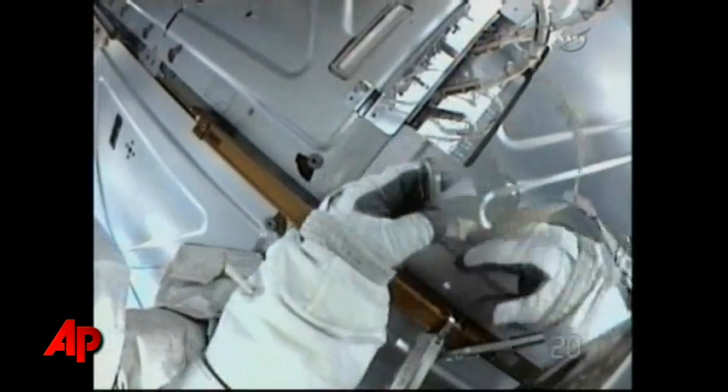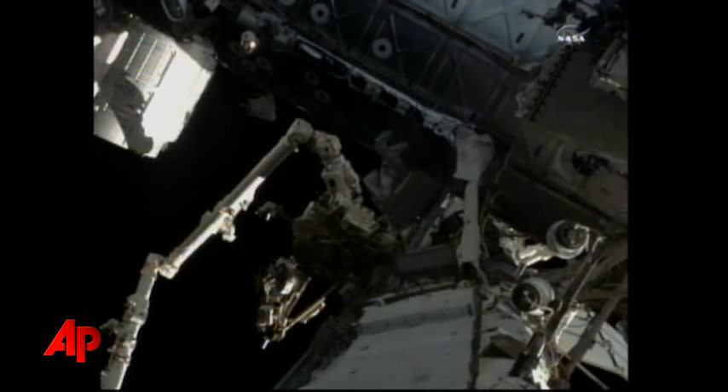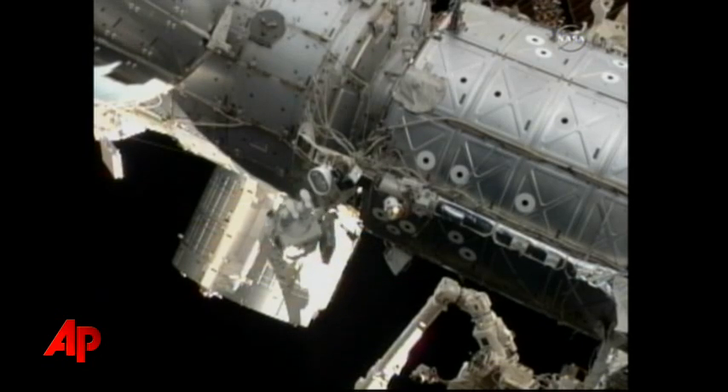And Drew, you're going to attach your green hook on node 2, handrail 344. Handrail 314, the pie handrail. That'll be a tough picture to take with all that light.